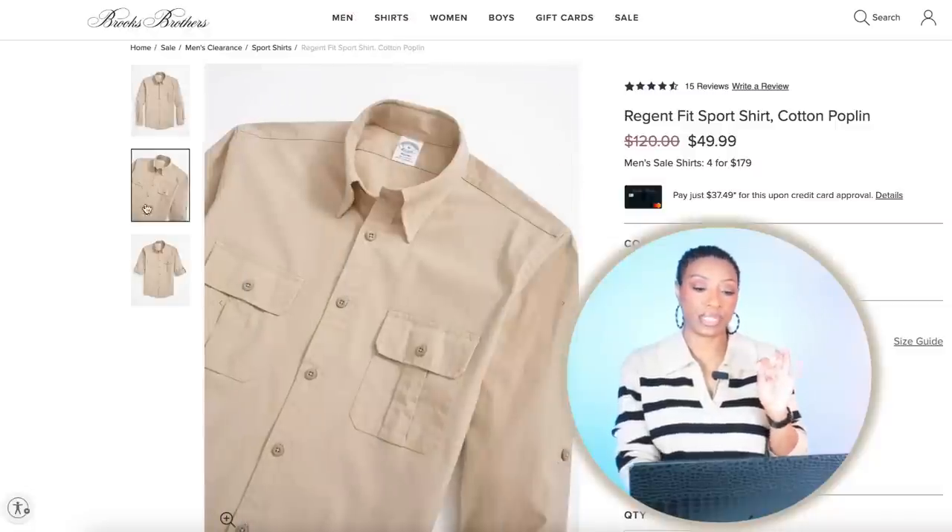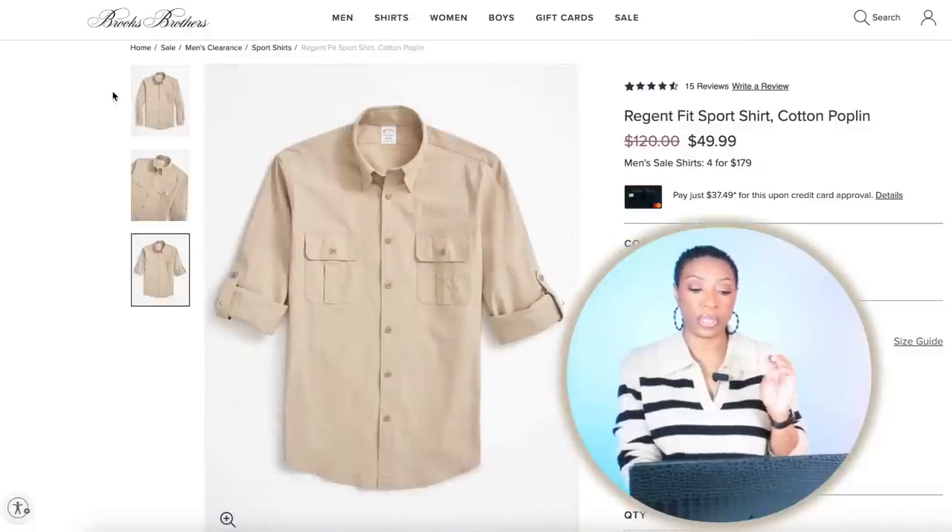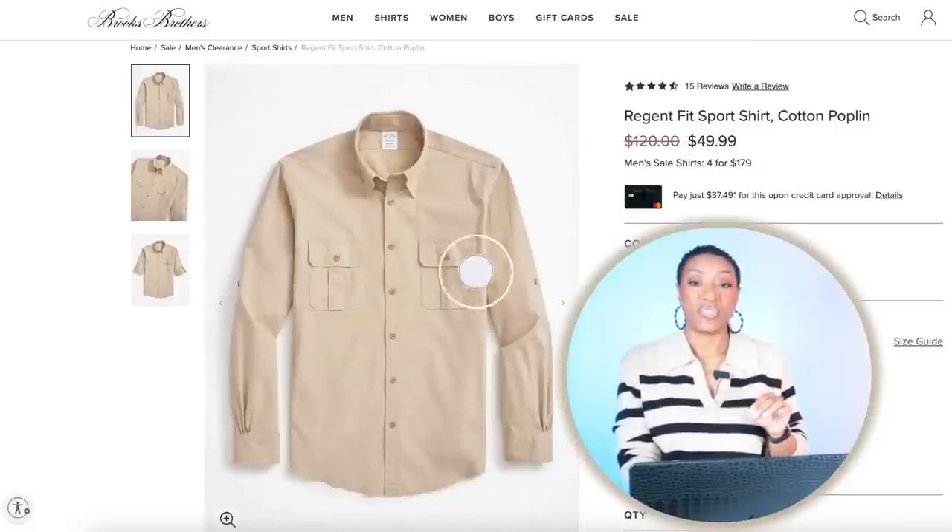We're also going to check out Brooks Brothers because they have a top that works as well. It's called the Region Fit Sport Shirt. This one is $50. We love this as well — giving us the same thing: button-down collar, long-sleeved khaki. It's going to match the pants perfectly.